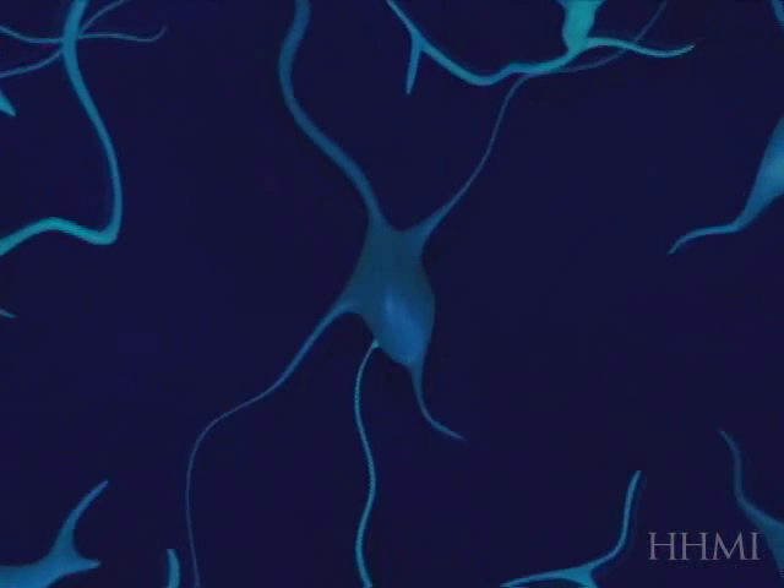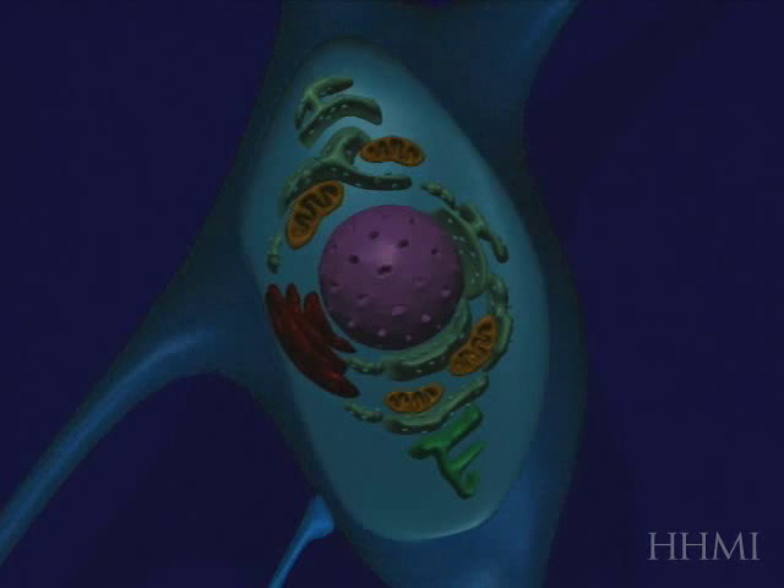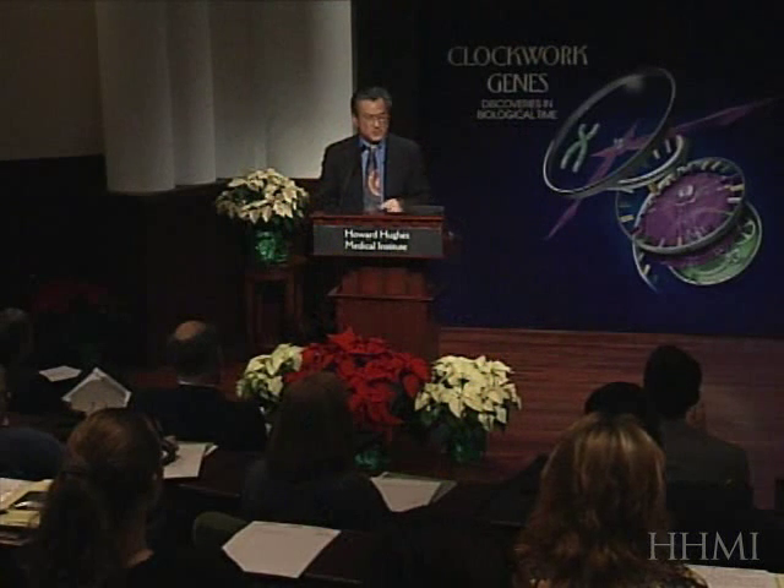This kind of experiment has led to the idea that the clocks in the suprachiasmatic nucleus are actually cellular clocks. It is within the individual cell that the clock mechanism really emerges fundamentally.